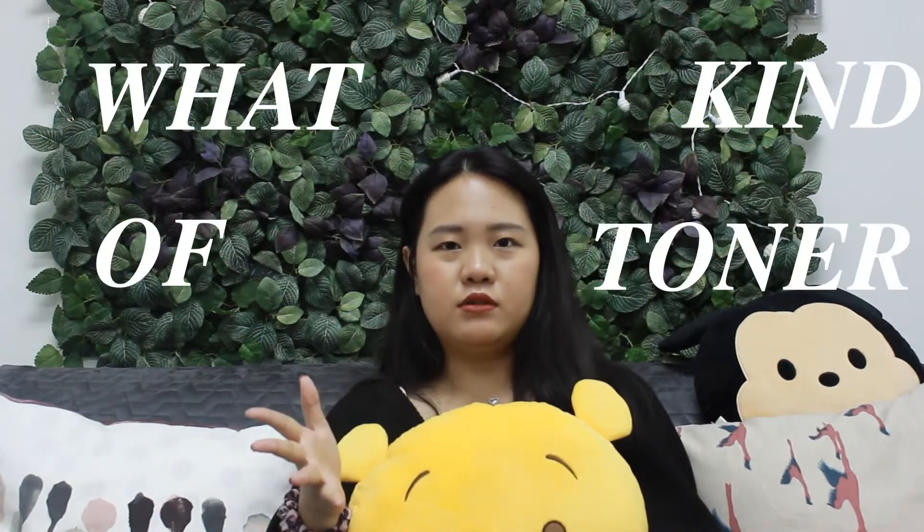Now let's look at what kind of toner you should use for your skin type. For dry skin, you want to stay away from toners that have alcohol, as they will dry out your skin. You should search for toners that are hydrating so that your skin can stay hydrated.